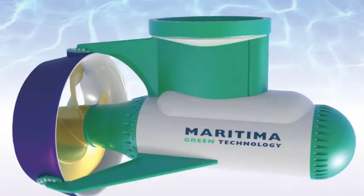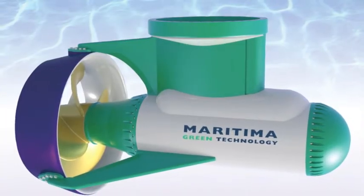The MGT thruster of Maritima Green Technology is a reliable, compact azimuth thruster with high efficiency.